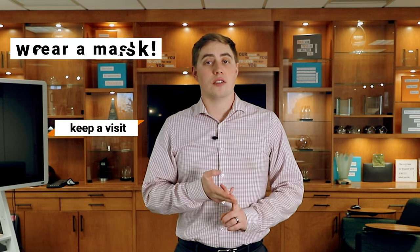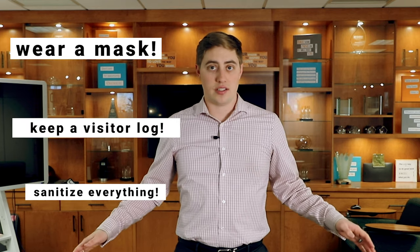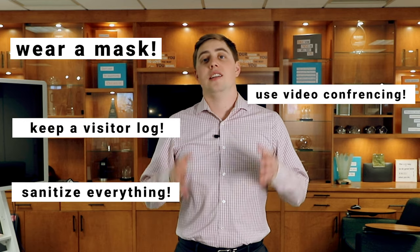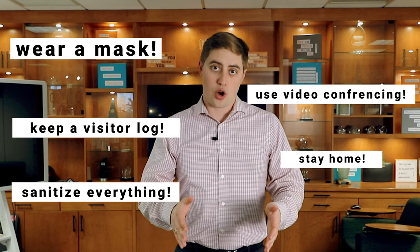Next up is getting your team using COVID-19 best practices. I'm sure that you've heard this list of guidelines repeated over and over again: wear a mask, keep a visitor log, sanitize everything, use video conferencing solutions for large meetings, and if you're feeling ill, stay home.